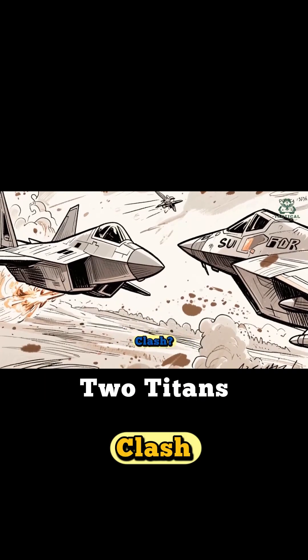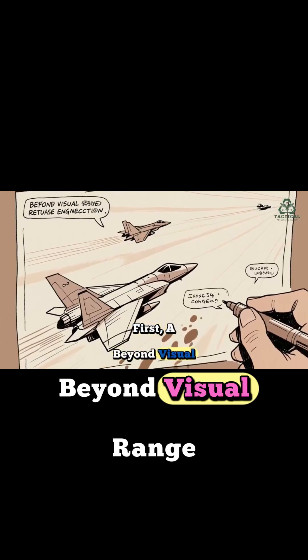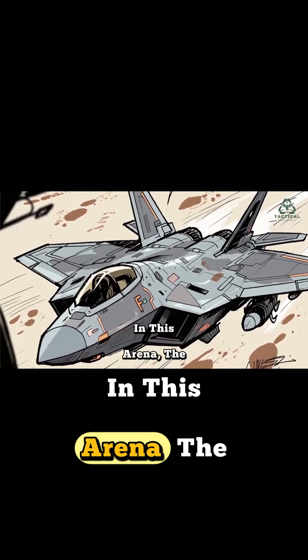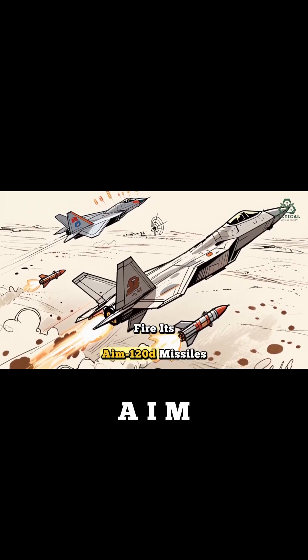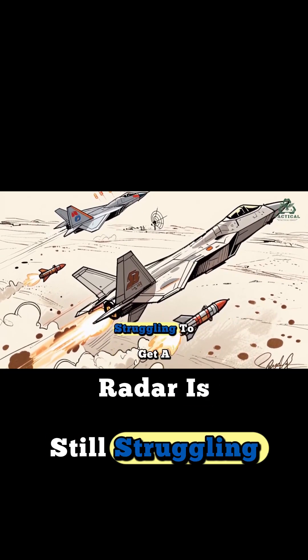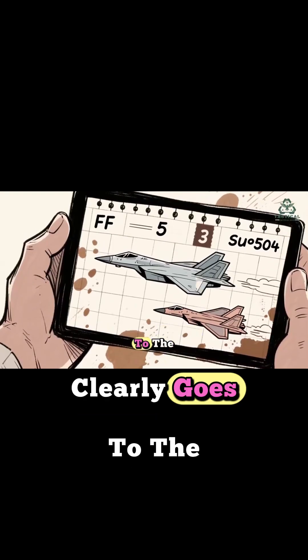So how would these two titans clash? Let's run a couple of scenarios. First, a beyond-visual-range engagement — the stealth fight. In this arena, the F-22's pure stealth is king. The Raptor would likely detect the Su-57 first, fire its AIM-120D missiles, and retreat, all while the Felon's radar is still struggling to get a solid lock. In this fight, the advantage clearly goes to the F-22.